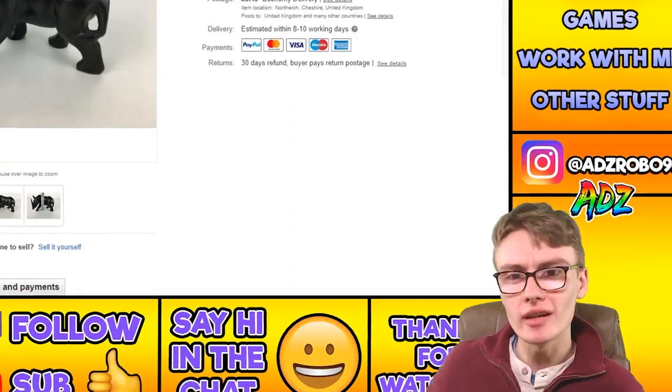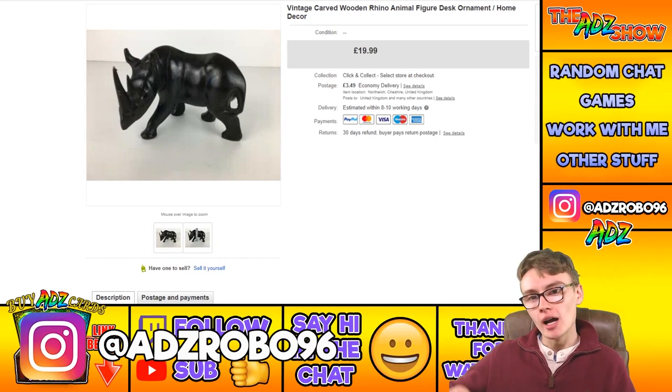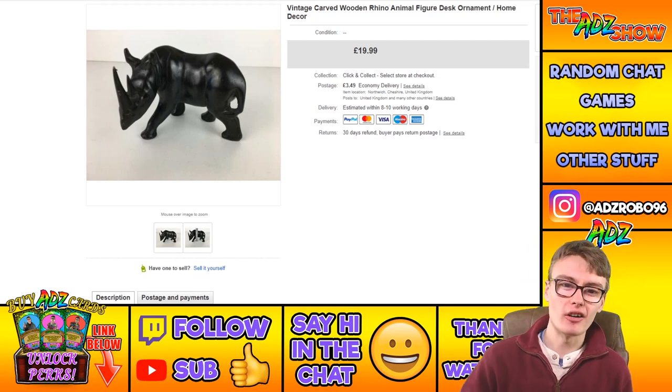Starting with this first item: a vintage carved wooden rhino animal figure desk ornament home decor, which sold for $19.99 plus postage.